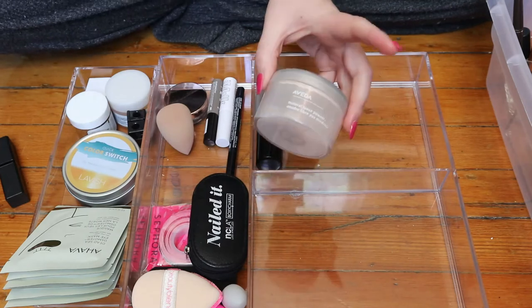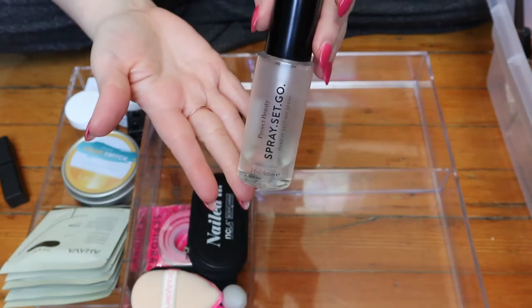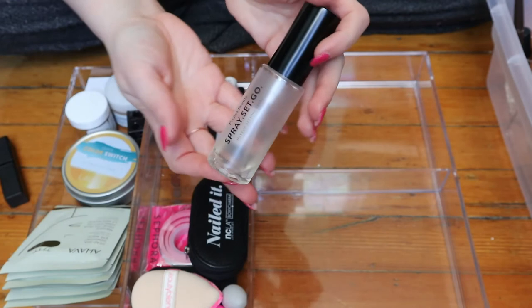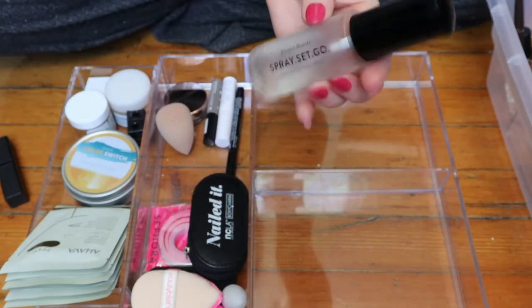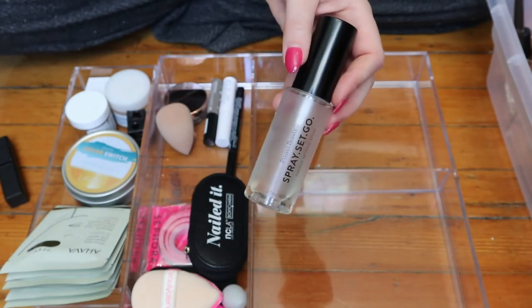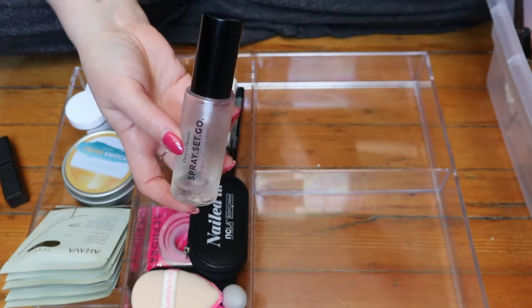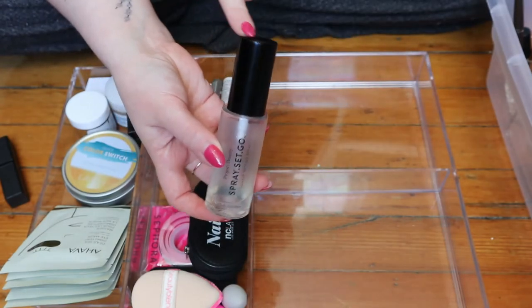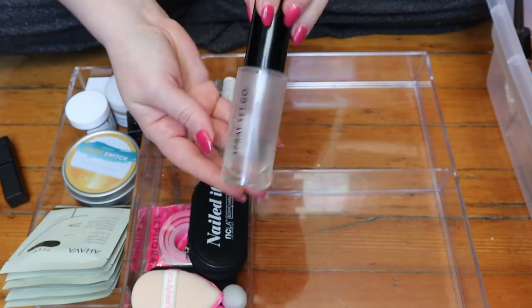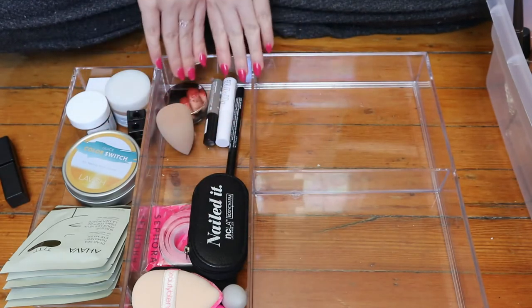I'm keeping this because it's almost finished — finally. My Project Beauty Spray Set Go. I don't even know if this product exists outside of Boxycharm, because that's where I got it. It was in my project pan last year and I'm almost done with it. I actually like this a lot — it's very comparable to the MAC Fix Plus. I do like the MAC one better because of its nice scent, and the spray on this one is very intense so you have to hold it far away. But I do like it, so I'm keeping that.